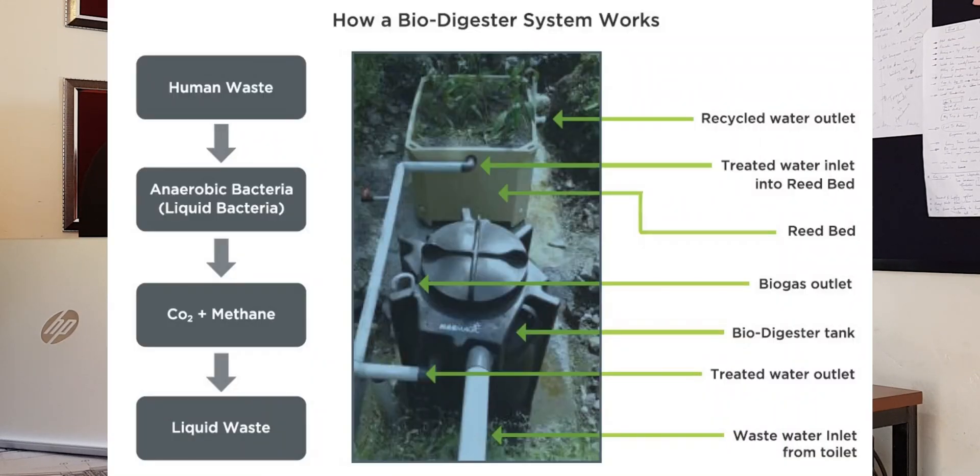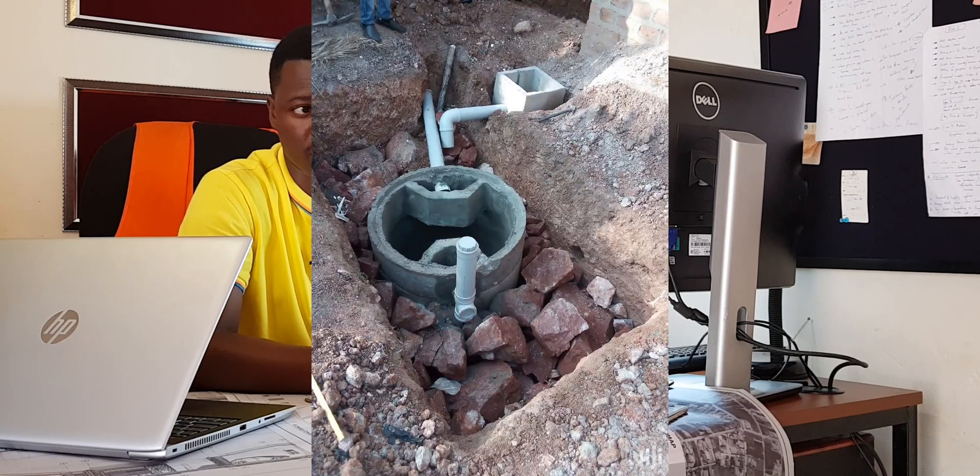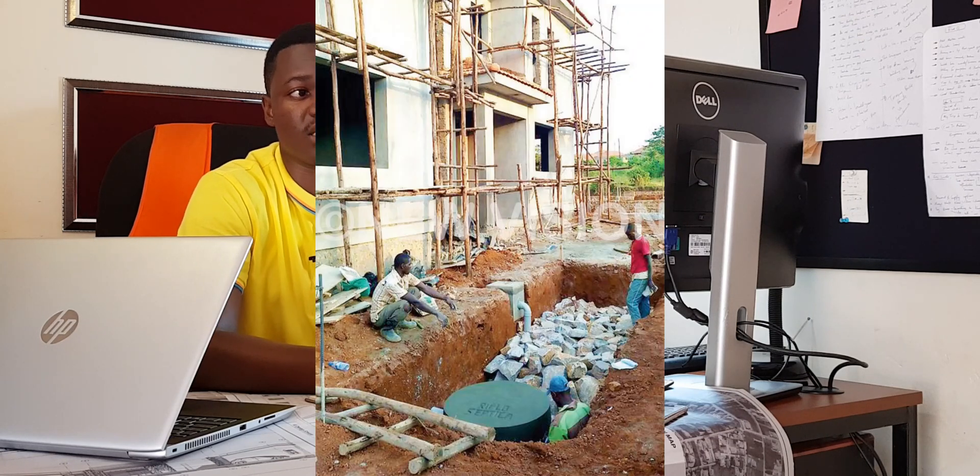We need to understand that biodigestor septic tanks work on a principle of decomposition of organic matter using aerobic bacteria that work in the presence of oxygen. There are basically two chambers. The bacteria in the biodigestor septic tank digest the organic matter and break it down into carbon dioxide, gases like methane, and also into water before it's finally released into the soak pit.